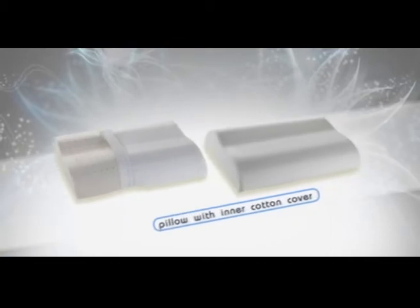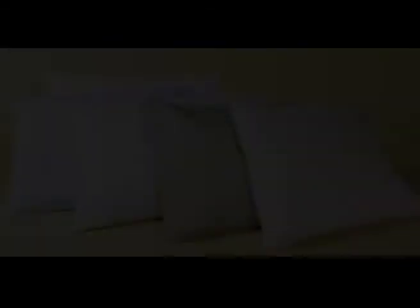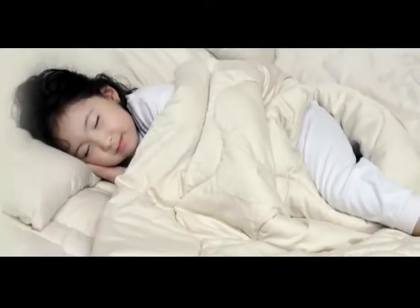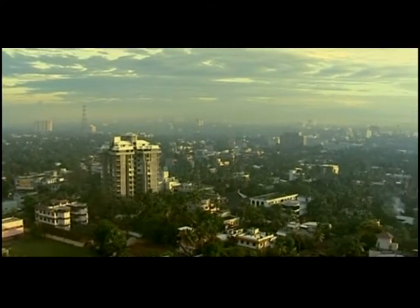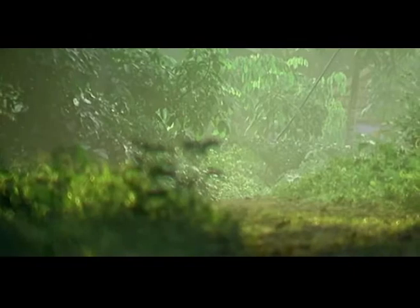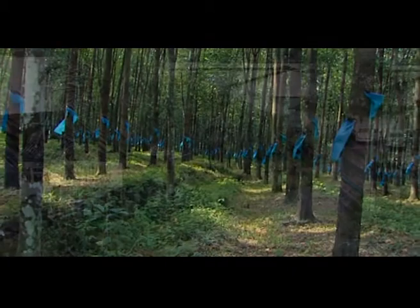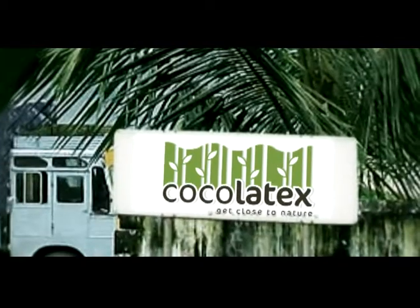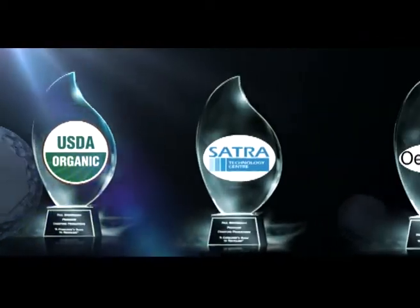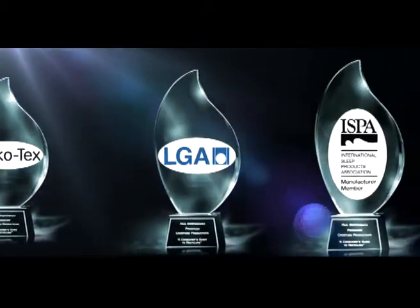Coco Latex has also diversified into sales and distribution of organic bed sheets and pillow covers. Sleep is the golden link in the chain of life. As the world engages in the business of daily living, there is a decided shift in the mindset of the consumer. Today, sensitivity to the environment and a growing desire to go organic dictate consumer preferences. Coco Latex has risen to the challenge of the times and obtained all the requisite certifications as per international standards for safety and quality.